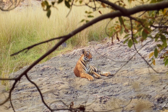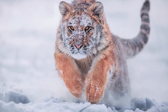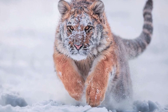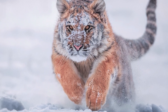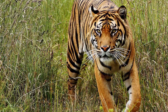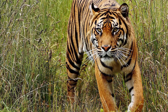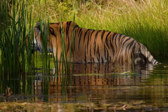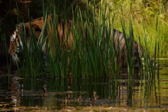Each subspecies has adaptations to thrive in its chosen habitat. For instance, Siberian tigers have much thicker fur, more fur on their paws, and an extra layer of fat than other tigers, helping them endure extreme cold and temperatures as low as minus 40 degrees. The darker coat of the Sumatran tiger, smaller body size, and longer whiskers all help it to survive in the dense jungle of Sumatra. Despite differences between the subspecies, they all prefer habitats in close proximity to water, plentiful prey, and foliage.